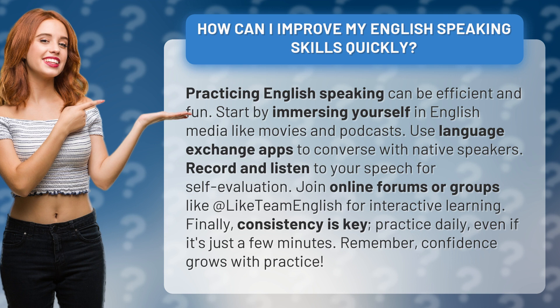Finally, consistency is key. Practice daily, even if it's just a few minutes. Remember, confidence grows with practice.